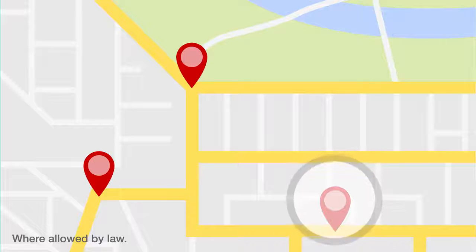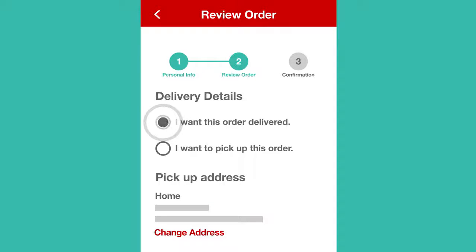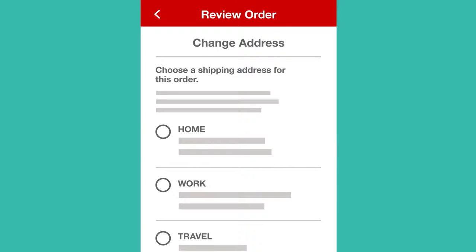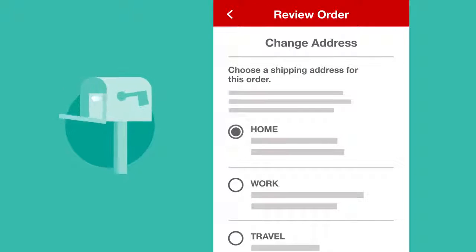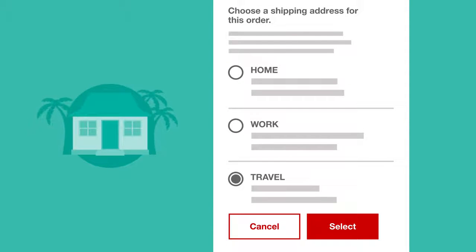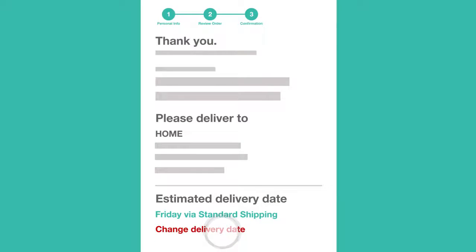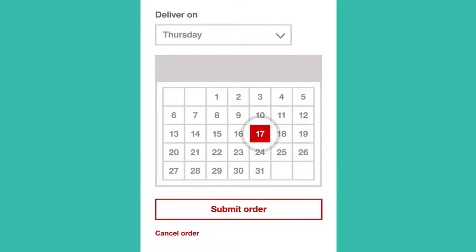Prefer delivery? Have your medication shipped at no cost to any location you choose. You can also store additional addresses for future orders, and if you need to change your delivery date, no problem — you can adjust this too.